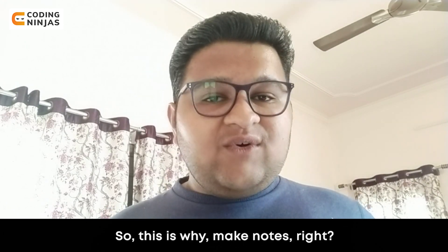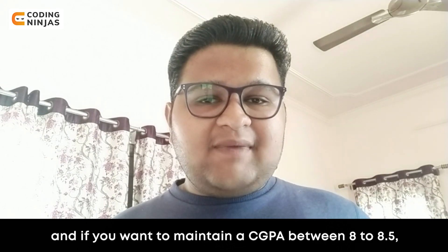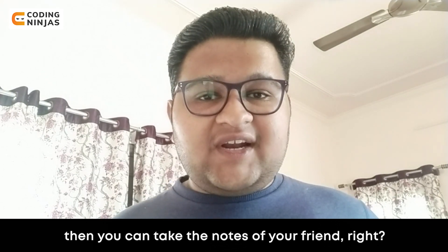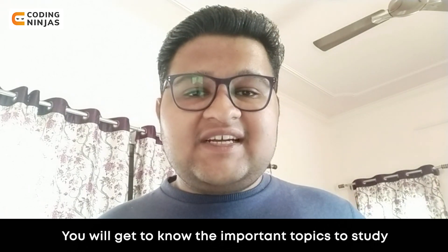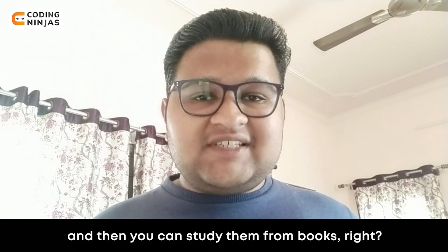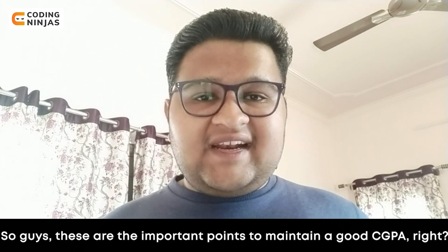If you want to make 8 to 8.5 CGPA, you can take notes from your friends. You may not understand everything perfectly because they wrote it in their own way, but you will get a decent GPA and you will learn which topics need to be studied. Then you can read those topics from the book. These are the important points for maintaining CGPA.